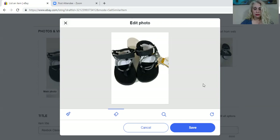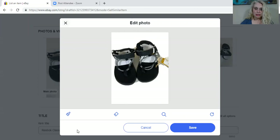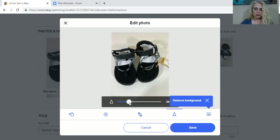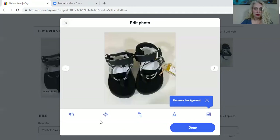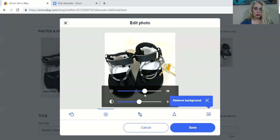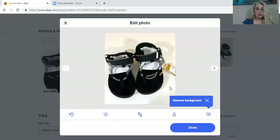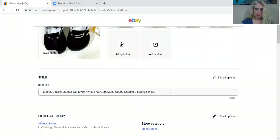The background remover is still not the best, so let's just cancel — that didn't work. I can still crop it, that's fantastic, though I could do that before. I guess it's a little bit brighter and maybe a little bit easier because the image pops up bigger so I can see it more clearly. All right, so let's type in the title.